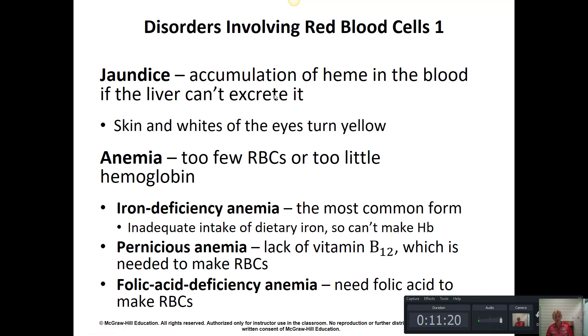Jaundice is when we have too much of the byproduct of hemoglobin. After red blood cells die, they release heme — a component of hemoglobin — into the bloodstream, and the liver processes it out. But if the liver is diseased, or if excess red blood cells are being destroyed and releasing heme into the bloodstream, we get a yellowing color to the skin and eyes — that's called jaundice. Sometimes newborn babies have jaundice because their livers are immature, and heme breaks down in sunlight or UV light, so those babies are placed under UV lights in the hospital.